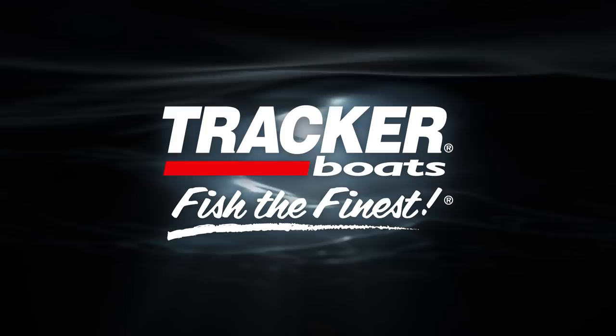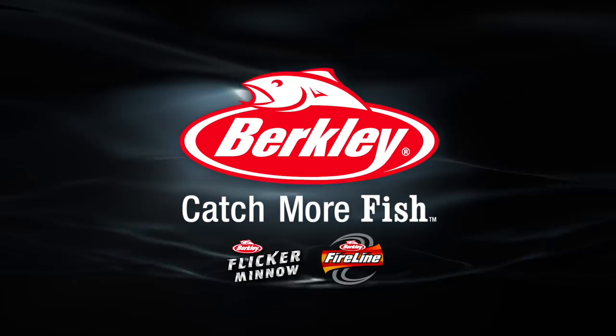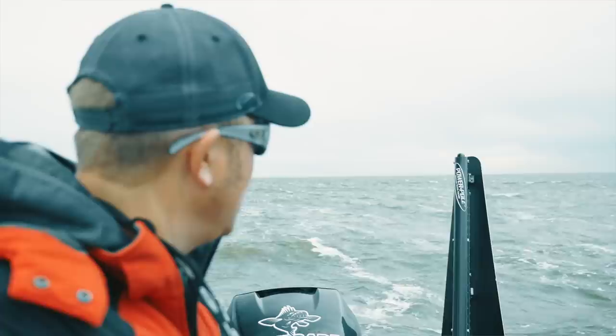The Next Bite is brought to you by Mercury Marine, Tracker Boats, Bass Pro Shops and Cabela's, Berkley, and Motorguide. Closed captioning is provided by Power Pole, the ultimate in shallow water anchors.